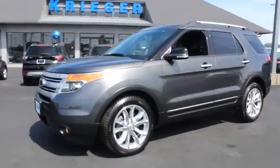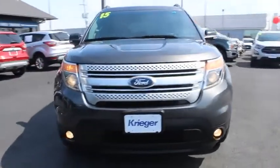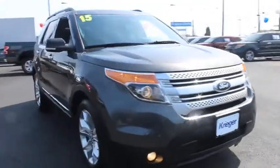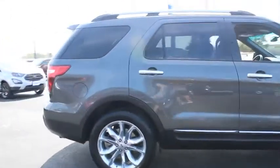Stop by and take a look at the 2015 Ford Explorer. You've got a lot of capabilities to call on in a Ford Explorer. Don't underestimate your choices. This vehicle has less than 75,000 miles.